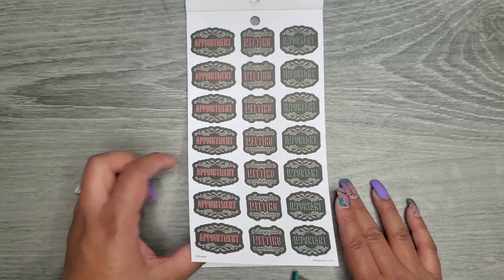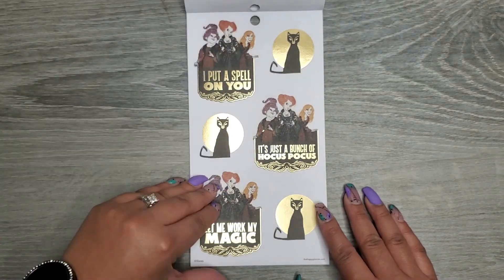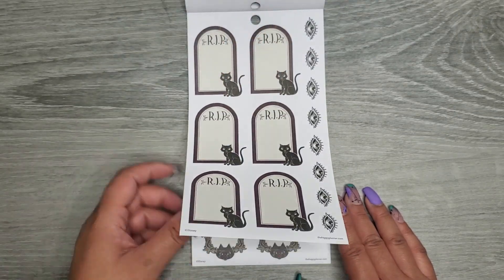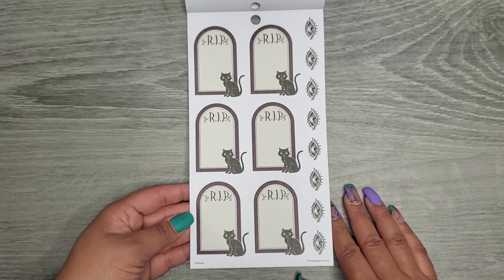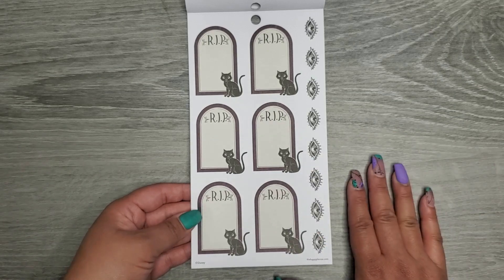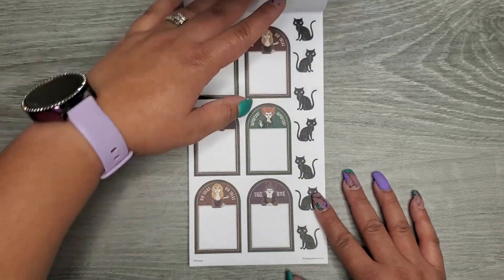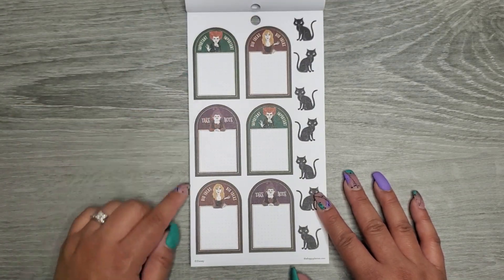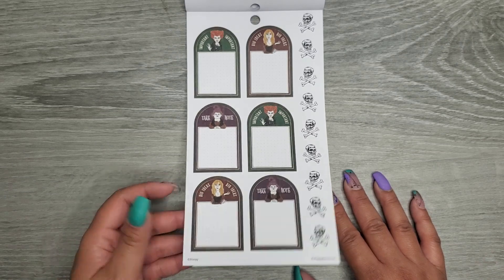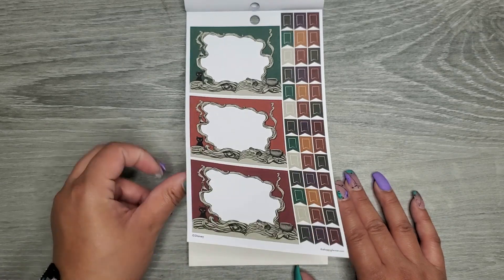Clear stickers with 'I Put A Spell On You,' 'Sisters Stick Together,' 'Let Me Work My Magic,' 'Things To Do Before Sunrise,' 'It's Just A Bunch Of Hocus Pocus,' 'Trouble Is Brewing.' Paper stickers with 'Appointment,' 'Meeting,' and 'Important.' Some tombstone stickers — I call those tombstone stickers and I'm not wrong. 'Important,' 'Big Ideas,' 'Take Note.' Then a similar page and some double-wide boxes to write in.